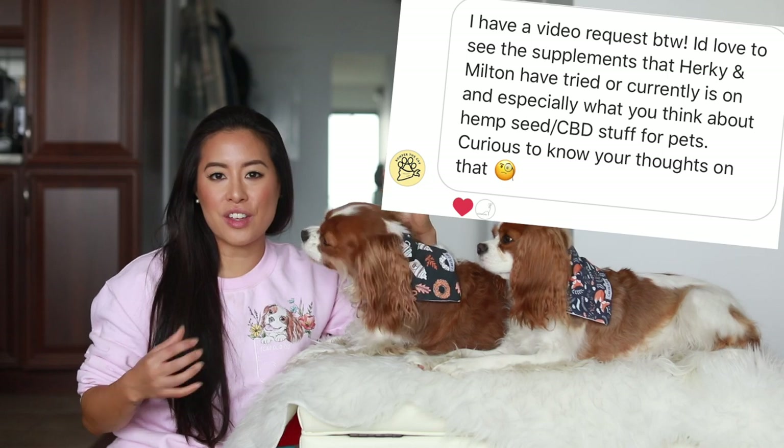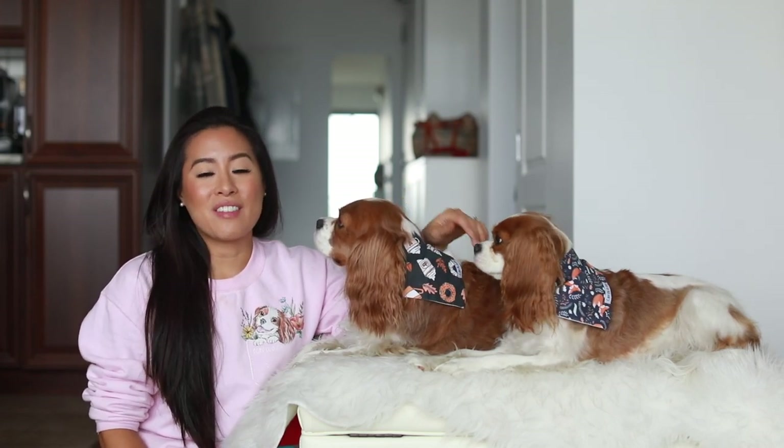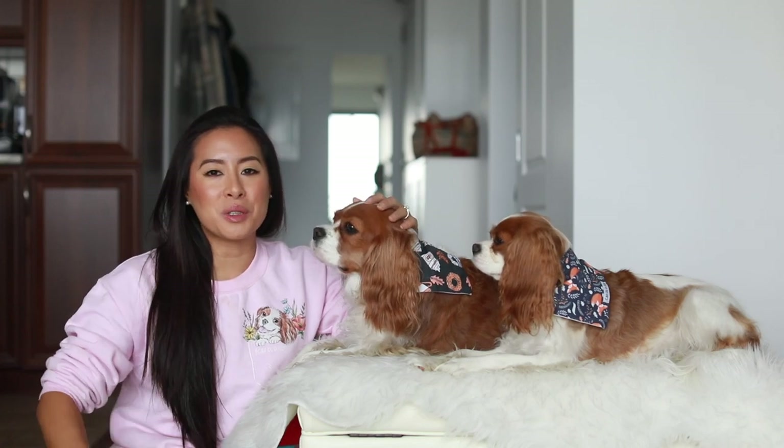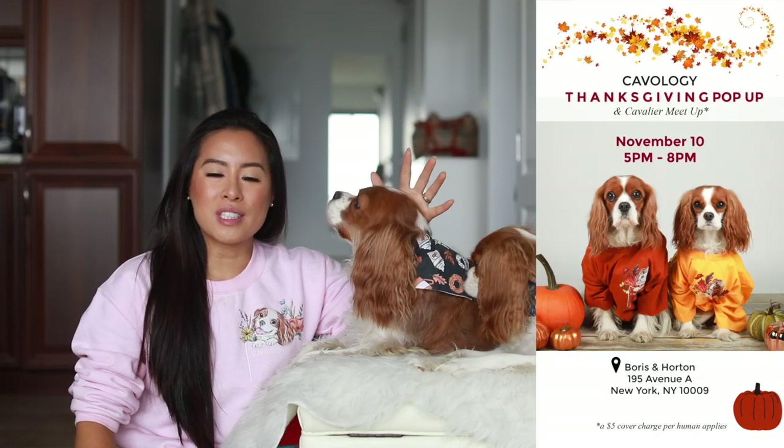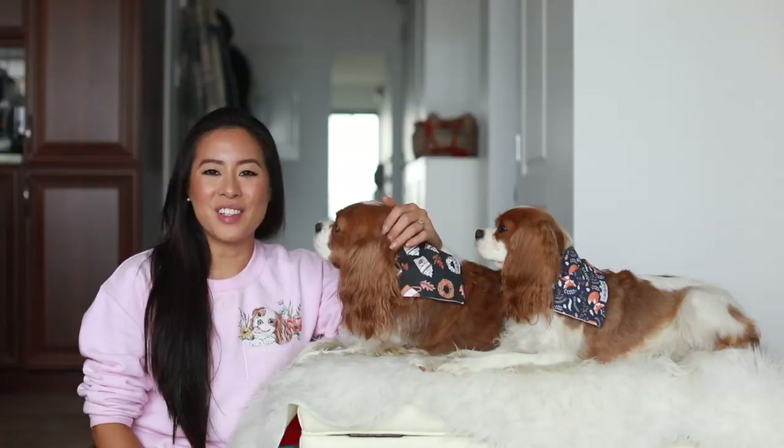I've talked about it briefly in various videos but I've never combined it all into one video. Before we get started, I wanted to remind you that we are having a Cavalier meetup this Sunday, November 10th, in New York City. It's going to be at Boris and Horton between 5 p.m. and 8 p.m. So without further ado, let's jump into the video.